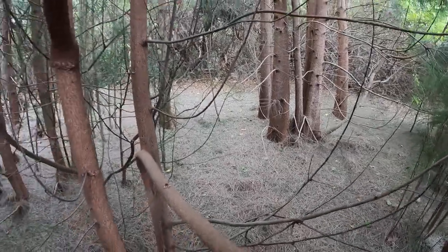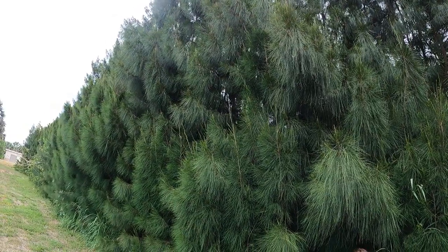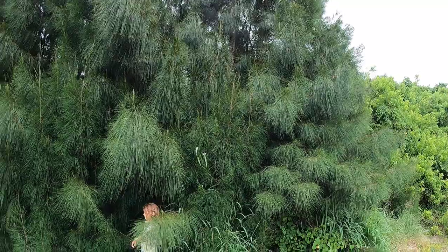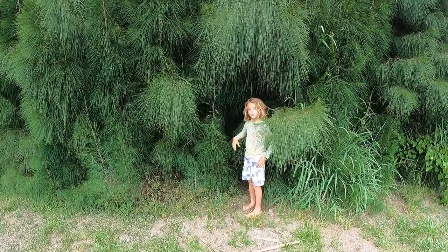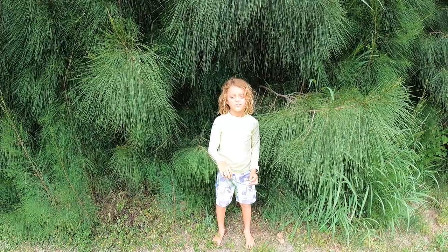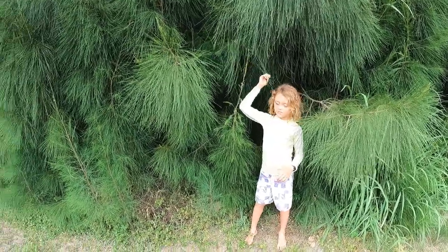They're real pretty, they definitely look cool, but this is not one you want to plant in Florida because they're just so invasive and they grow so fast. My son here has his own YouTube channel called Casuarina Kids — we named it that because we're at one of our favorite parks and he likes playing in these trees, so that's why he named his channel that.